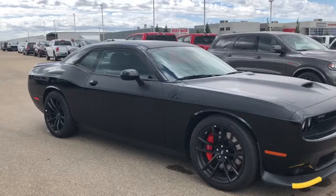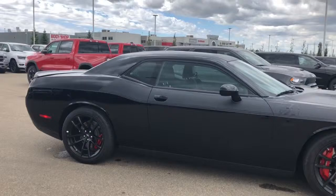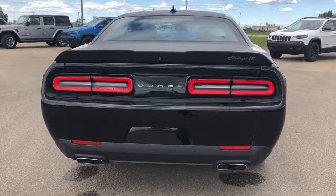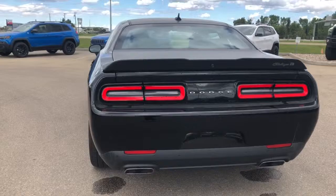Moving down the side of the vehicle, it does come with that matte black TA logo. It also comes with your blacked out rims. Going towards the back of the vehicle, it does come with LED taillights as well as your dual exhaust and a backup camera.